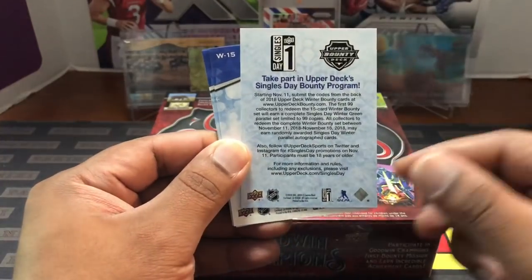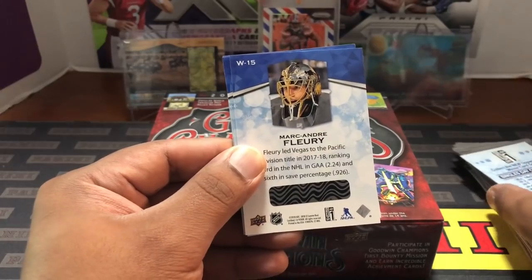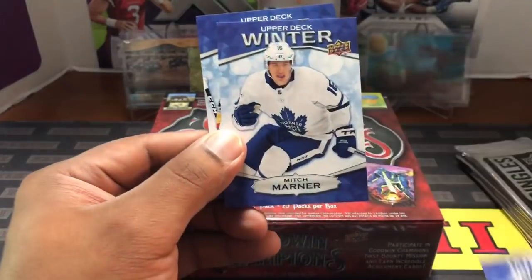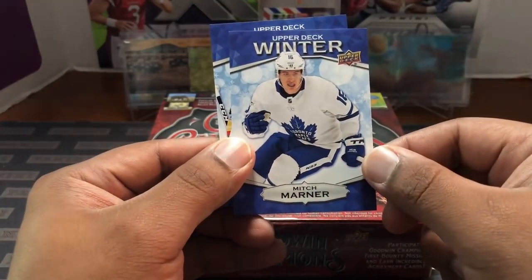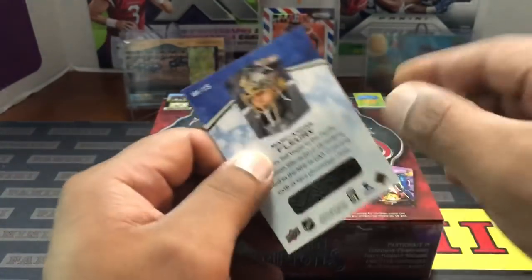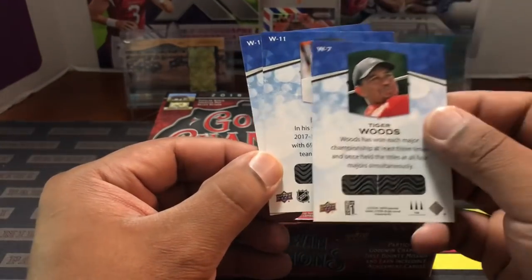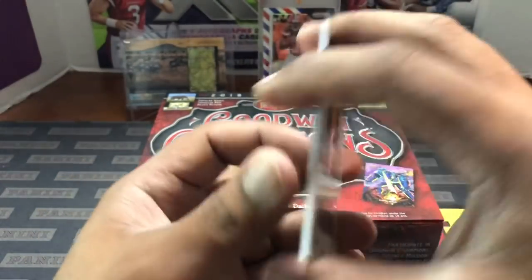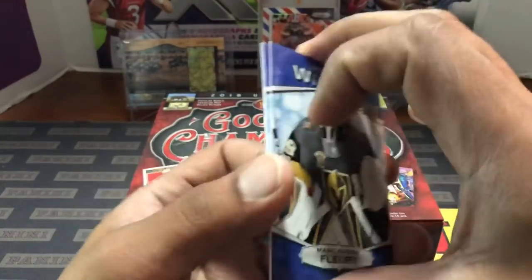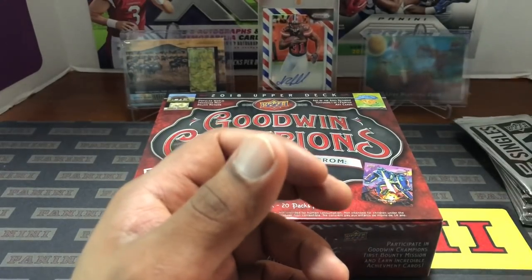I'm not exactly sure what everything is, but these are what the packs and cards look like. We got a Tiger Woods, Mitch Marner, and Marc-Andre Fleury. On the back they have these little scratch-offs. I'm not going to scratch these off — I'm gonna wait and go to the website to read up on it, see what I have to do. If you guys are familiar with them, let me know in the comments. Anyway, let's get into it. We're gonna do our single packs last.